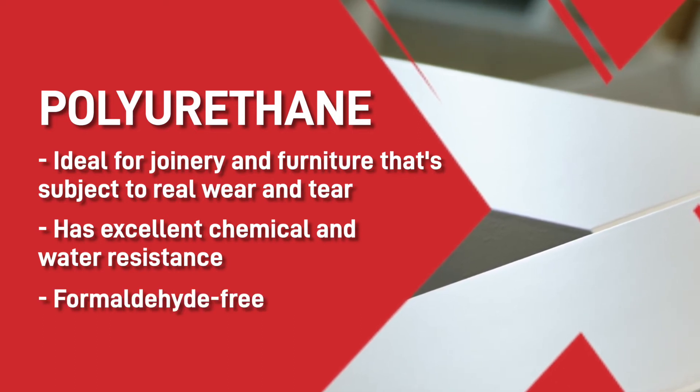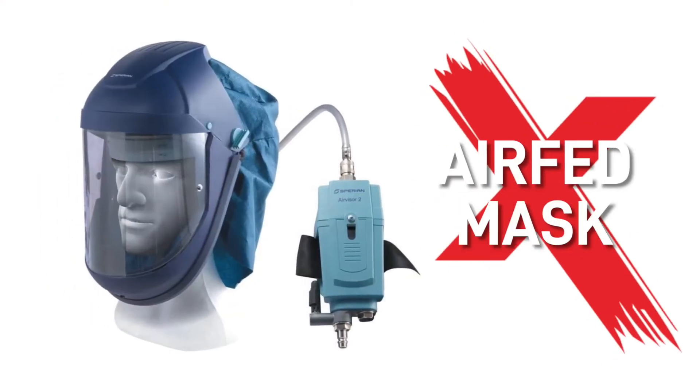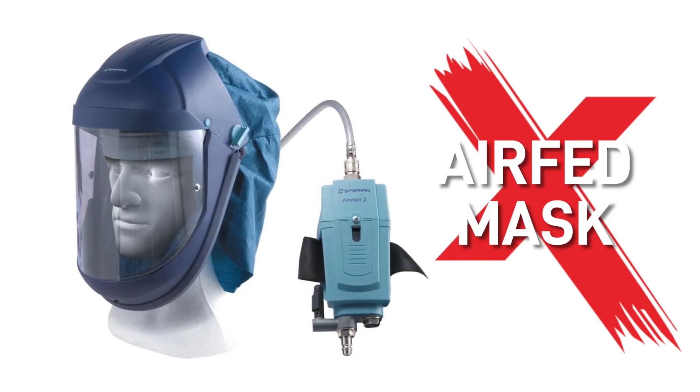It's formaldehyde free and comes in a wide range of gloss finishes from a 5% dead matte to a 97% wet look. However, it does contain isocyanate so an air-fed breathing mask must be worn when spraying these products.